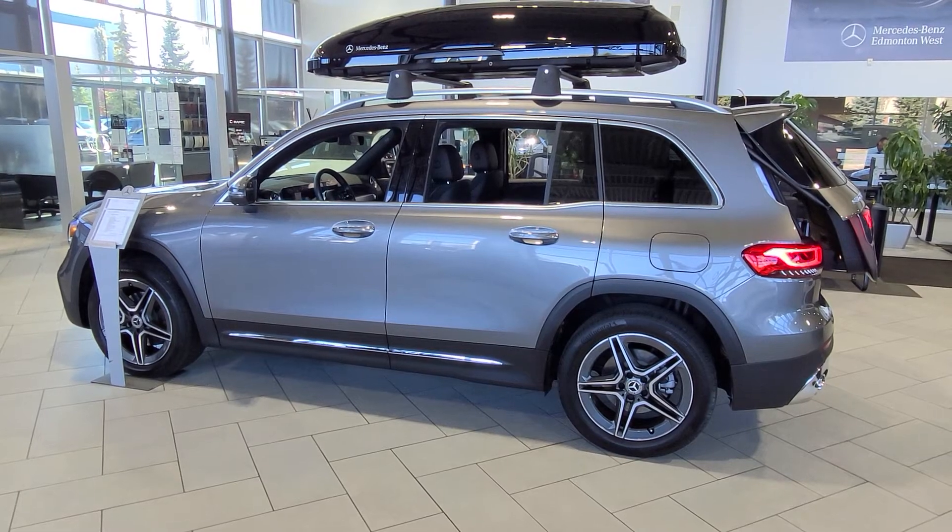If you have any further questions on this car, I would be happy to help. Thank you.